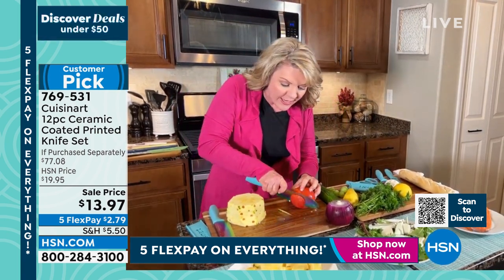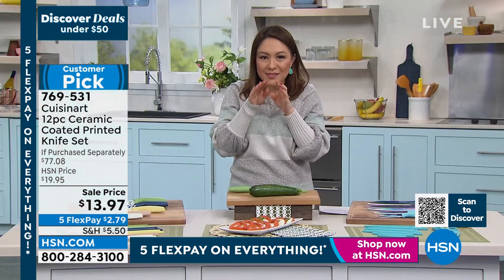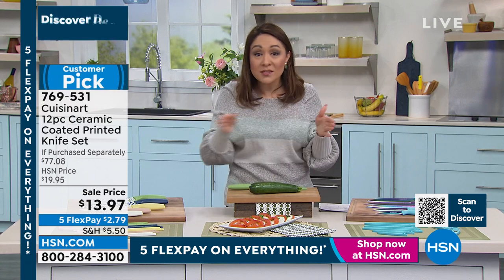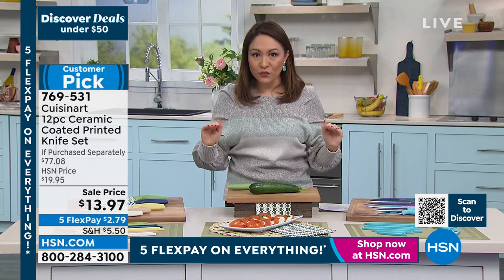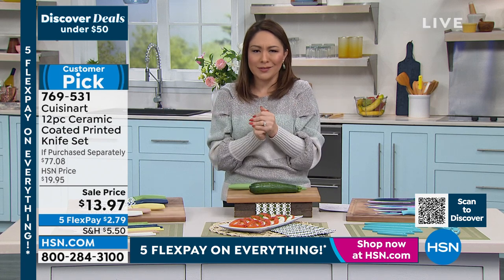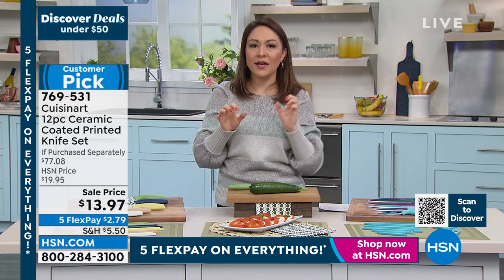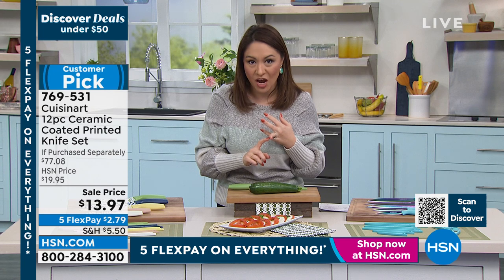Every single one of these knives is so balanced in my hand, so comfortable in my grip — it's almost tacky. I don't feel any concern of it slipping, especially when slicing a tomato. Look how easily — you're not squishing it, the juice and seeds aren't squishing out because your knife is dull. You might have a bunch of knives in your drawer right now, but you always go to one because it's the sharp one. How about if we take them all out and start fresh? This is Cuisinart, it's a customer pick, and it's a lifetime warranty.